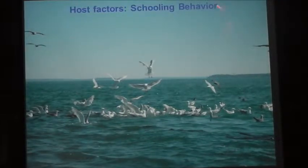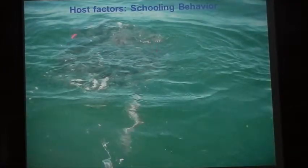In terms of host factors, schooling behavior is very important as a driver of disease potential with VHS — in particular, things like bait balls. You can come upon these large aggregations; here you can see a bait ball underwater. If you've got one positive herring in this school that's shedding virus, all of its cohorts are swimming in that virus.